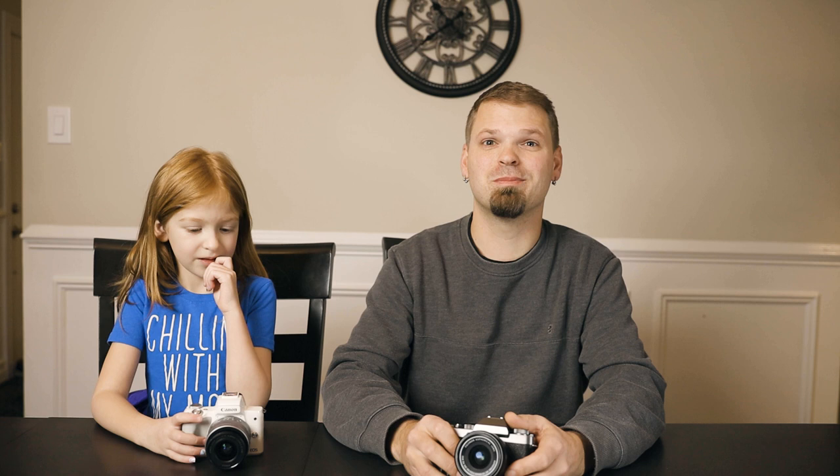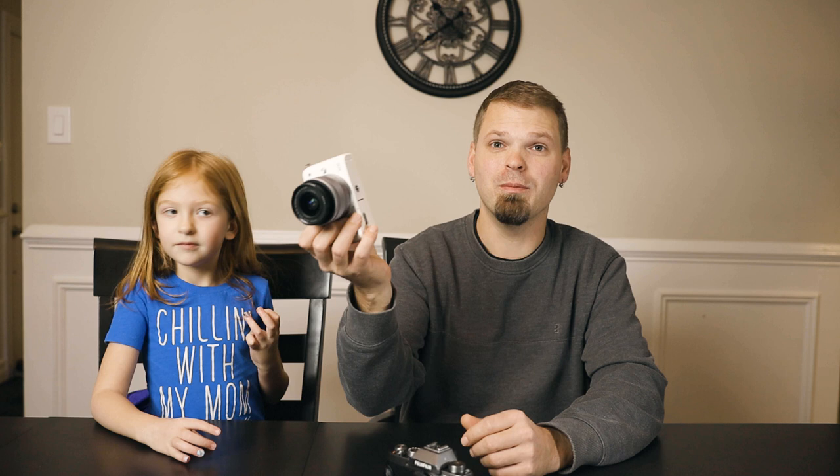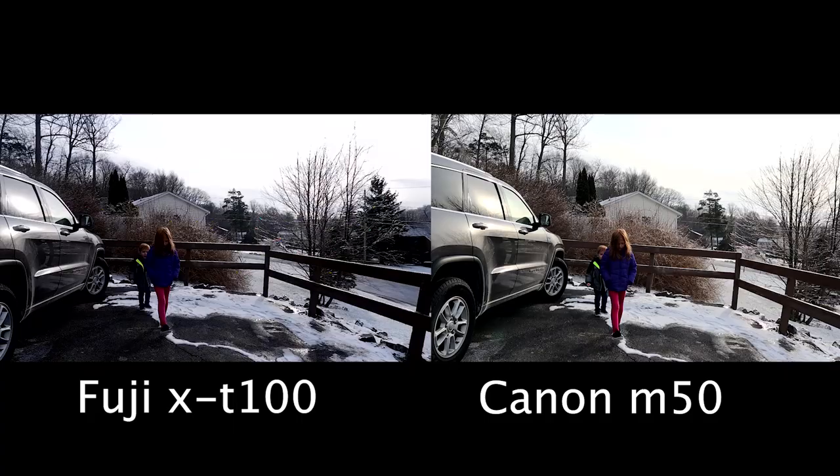We've been playing around with it, testing it out. She likes the camera and takes really good pictures, but the autofocus is kind of slow. So we decided to look for something else and found the Canon M50 on sale for about the same price as the Fuji X-T100. Earlier we took some tests with the cameras, so we're going to show you those tests.